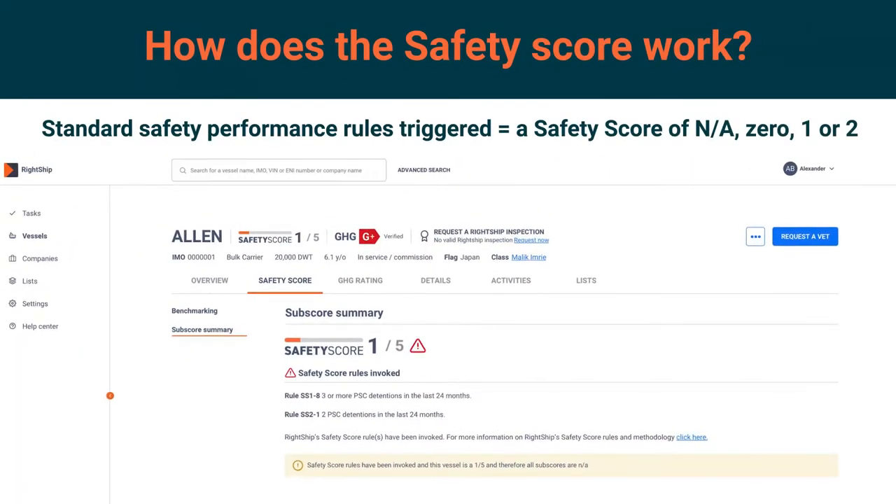First, every vessel is checked against a series of industry standard safety performance rules. If these rules are triggered, we will issue a safety score of NA, 0, 1 or 2. Each rule has a specific road to resolution, which is reviewed by Wrightship's Internal Governance Department.